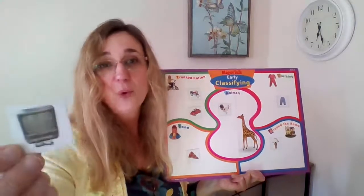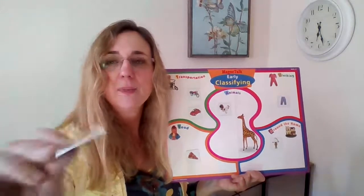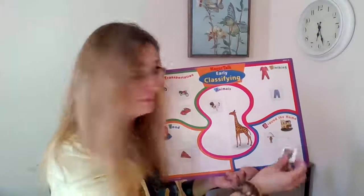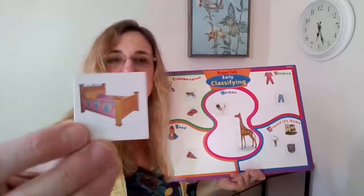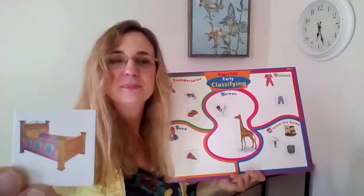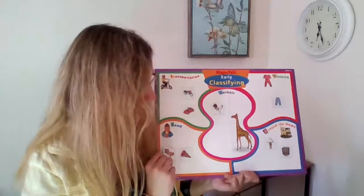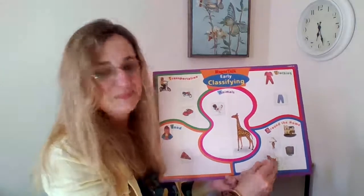This is something that you might be watching me on right now, or you might be watching on a computer or an iPad. But this is called a TV — that's something in your home. How about that one? It's a bed. Is that something we eat or something that goes in our home? It goes in our home.